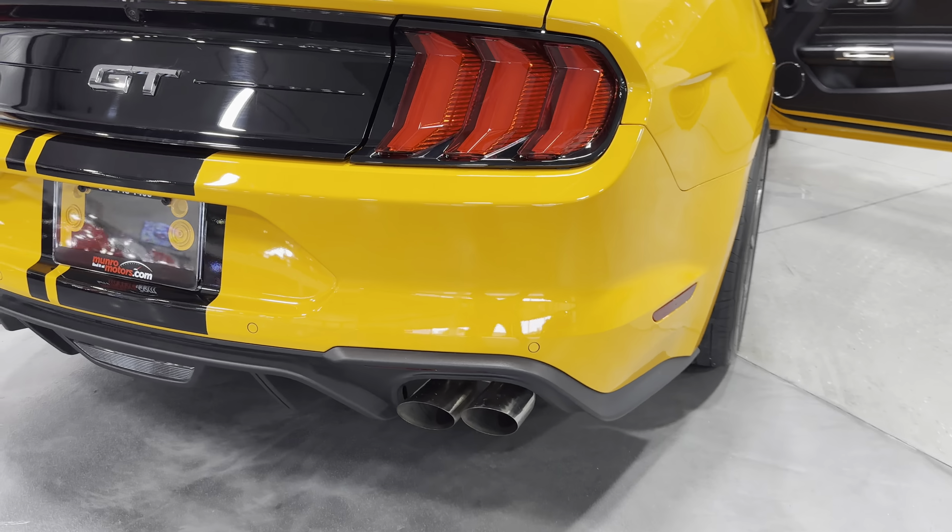Coming back over here — you can see it has the performance hood with the faux scoops, and those stripes look great. We also have paint protective film all over the car. You can see the line here — it's done from the front fender, this portion of the hood in front, the whole front bumper. There's paint protection film on the mirrors and the A-pillar as well, and the back quarter too.